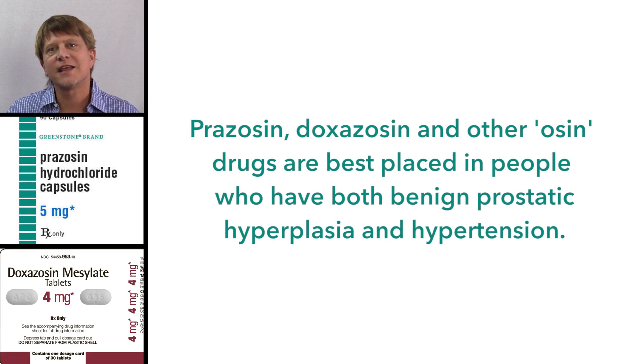Prazosin, doxazosin, and other -osin drugs are not the first-line treatment for hypertension or for benign prostatic hyperplasia, but they are a drug that can be considered for either condition — and especially when the person has both conditions simultaneously.